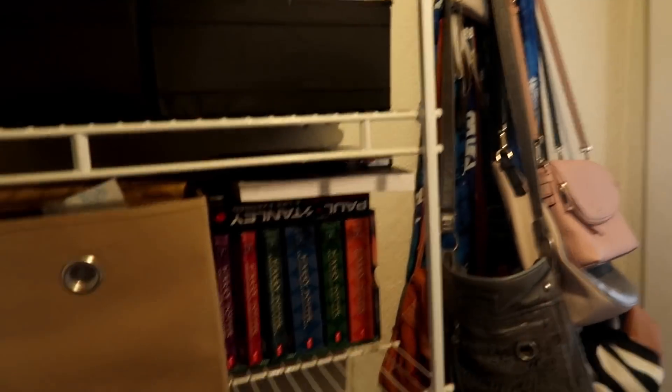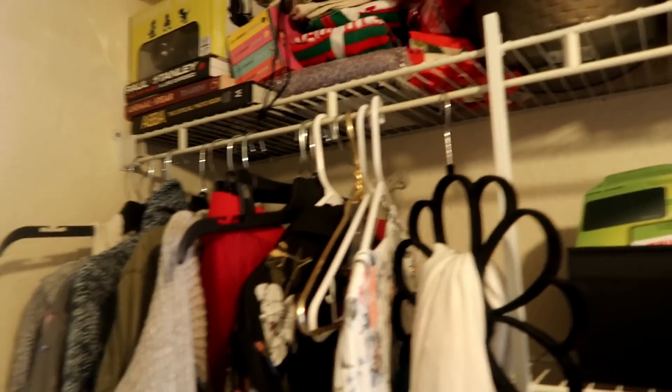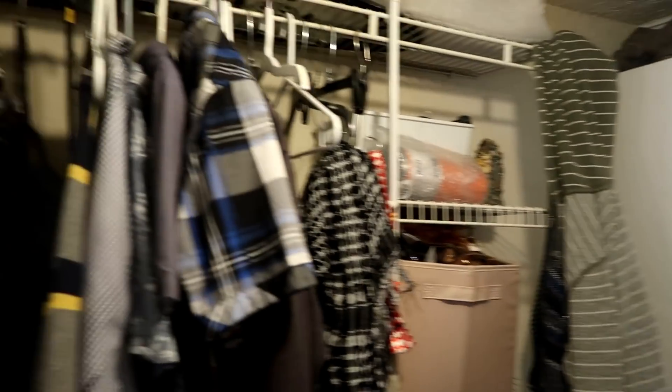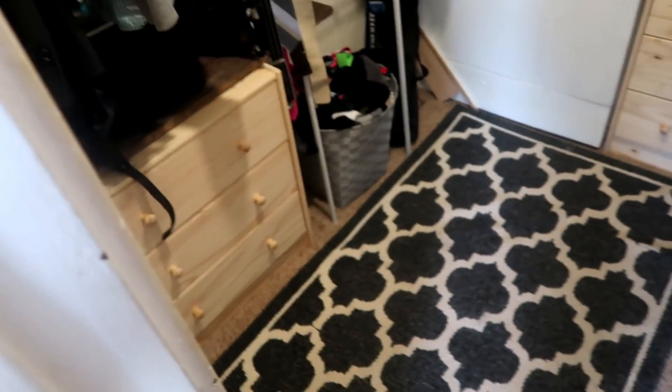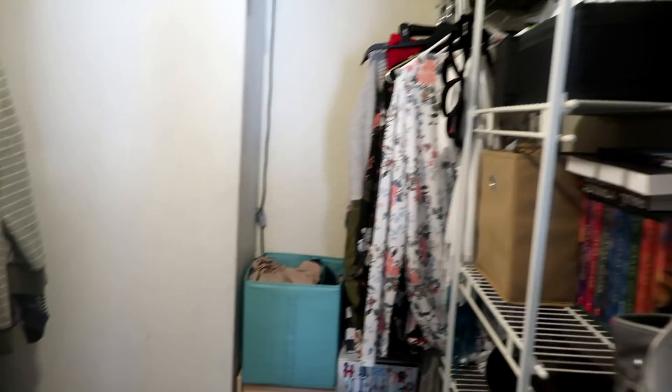This is where I store pretty much everything I own. If it doesn't fit in the closet, we get rid of it. We really have to have strict rules on what we keep and what we let go of, because we do not have room for it all.